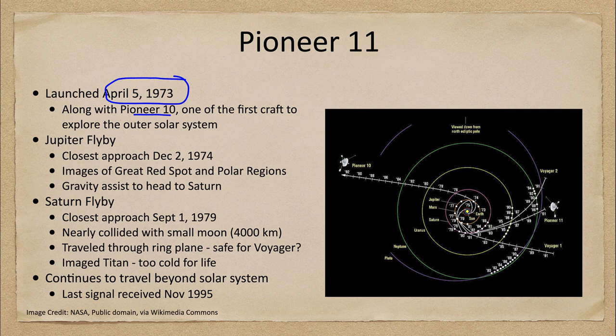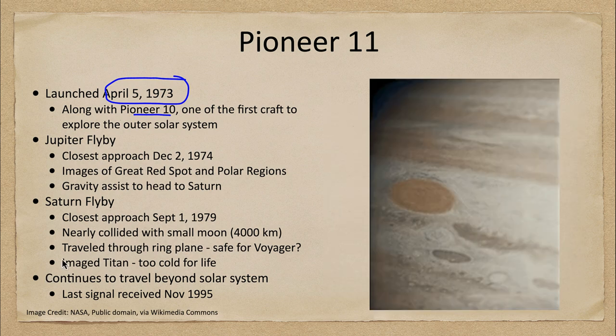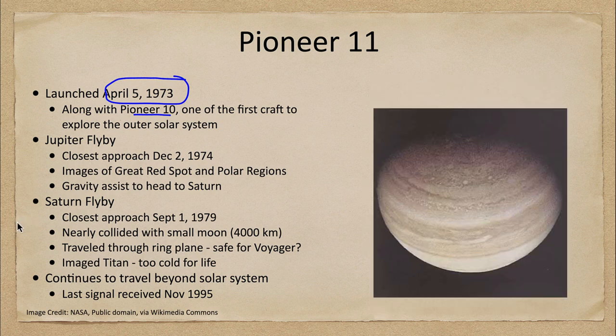Pioneer 11 flew by Jupiter in December of 1974. We can see that it imaged the great red spot as well as the polar regions of Jupiter for the first time. Because of the orbit it took around Jupiter, it was able to see those polar regions, which normally are not seen very well when approaching in the equatorial plane.